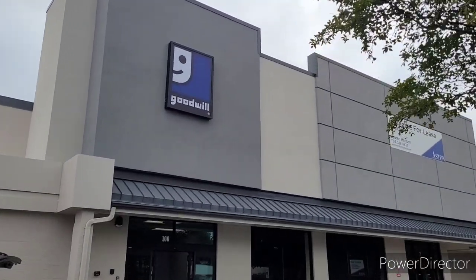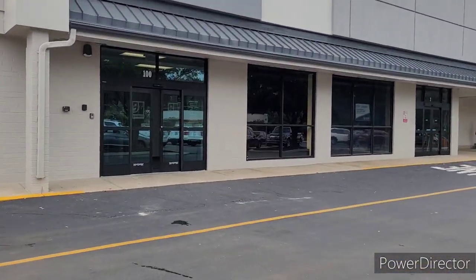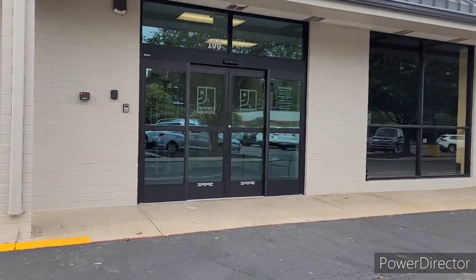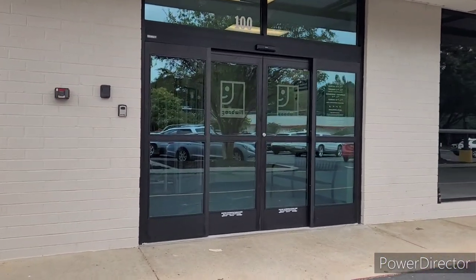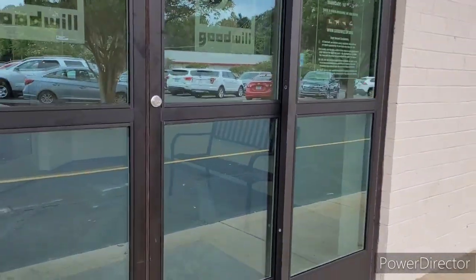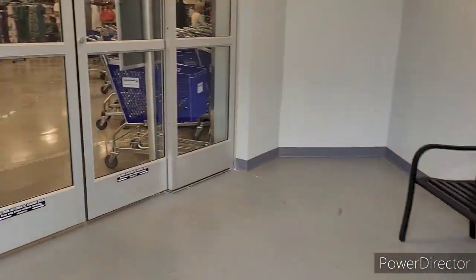Welcome back everyone! We're at the new Goodwill that just opened not too long ago. One of my YouTube sisters told me it was open and I was in the car one way. Let's go in and see what they got!